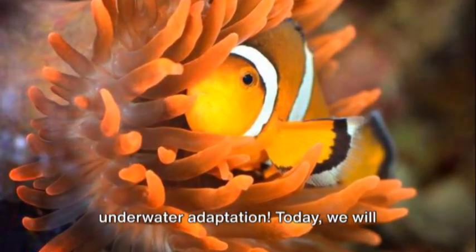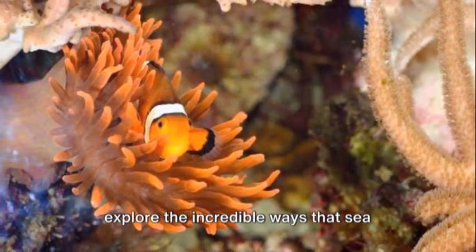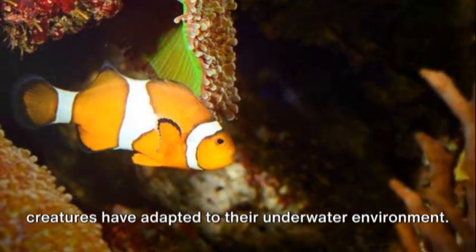Welcome to the magical world of underwater adaptation. Today we will explore the incredible ways that sea creatures have adapted to their underwater environment.